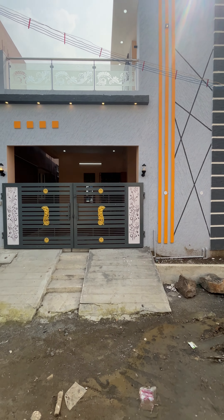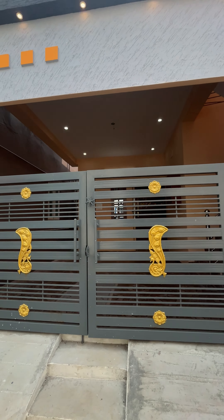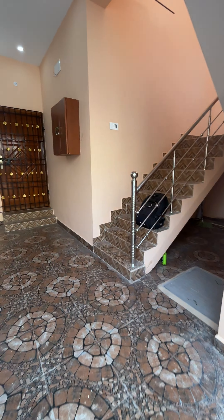Hi guys, this is the best property in the Rated Reset Market channel. In 1060 square feet of land, we have a great place. If you like this channel, you can subscribe to the channel.